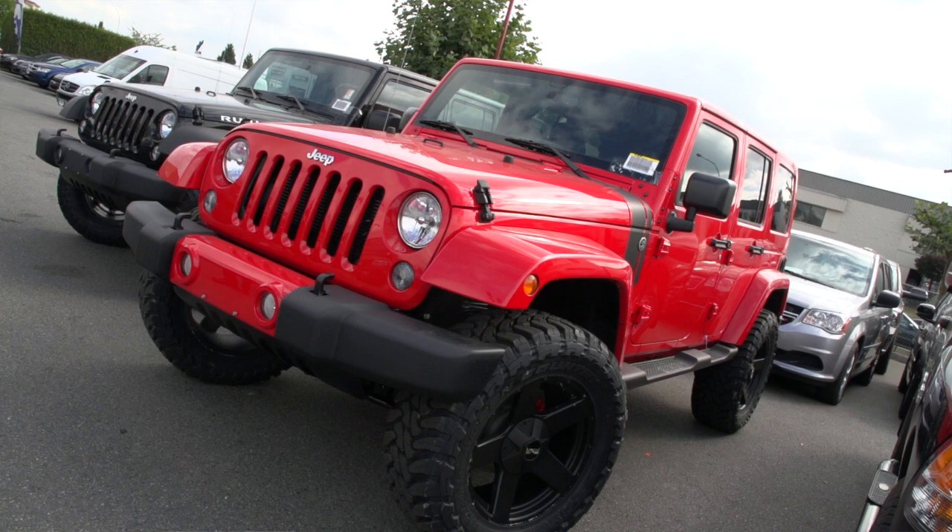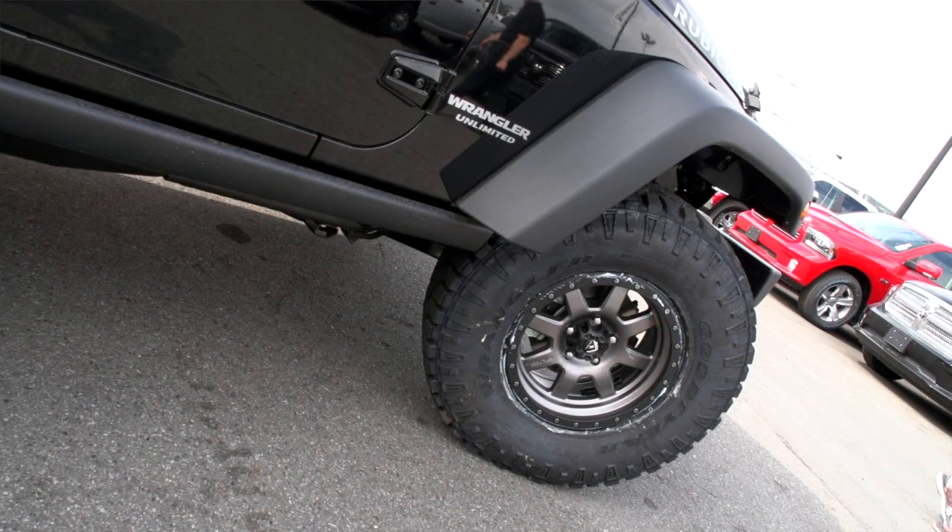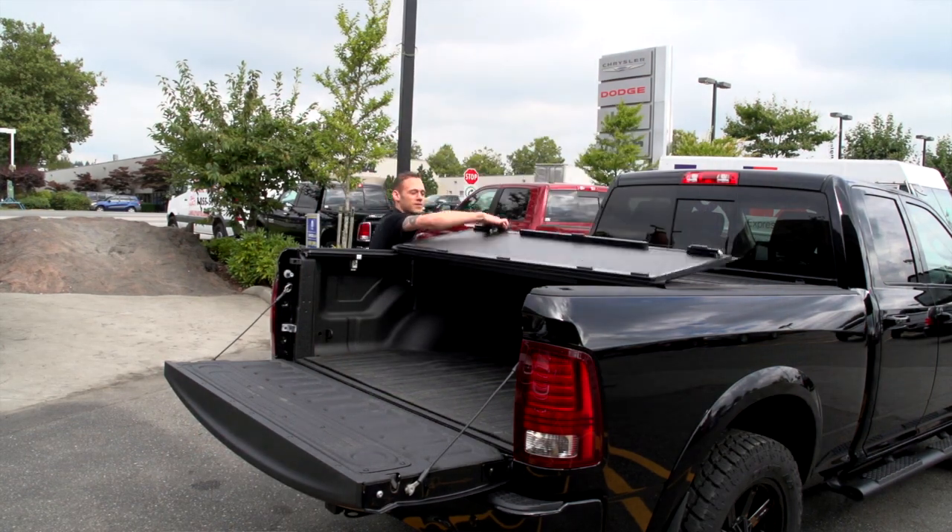We've got a guy here now that actually is a specialist in lift kits. He's worked in many different shops and he's very familiar with other offerings as well. So I think in the next few years we'll probably look at branching off and getting into a few more different options and different vehicle makes.